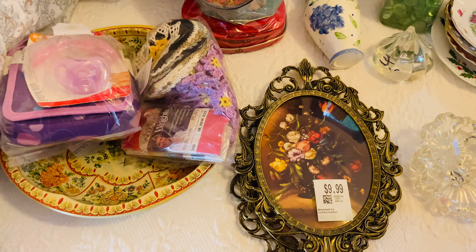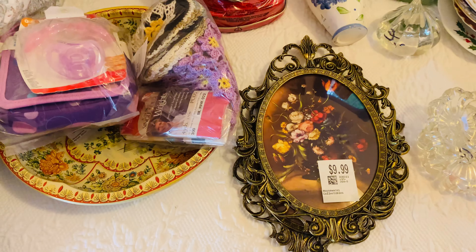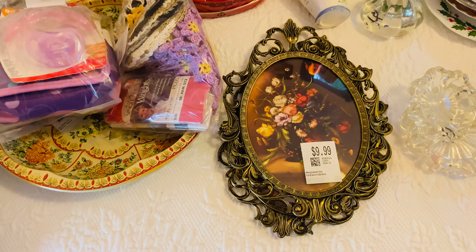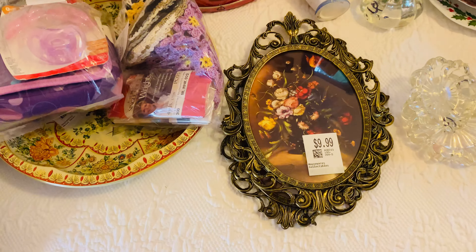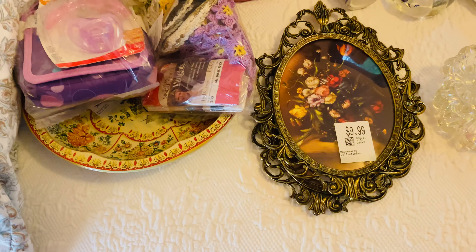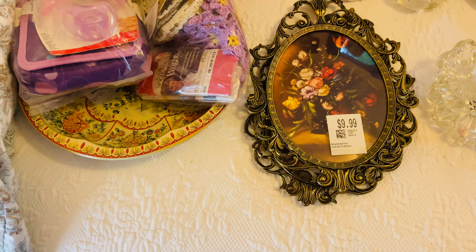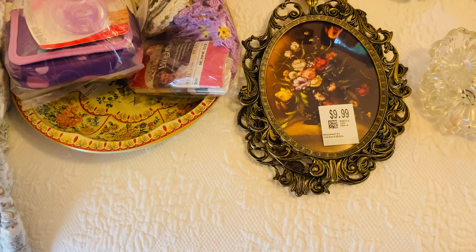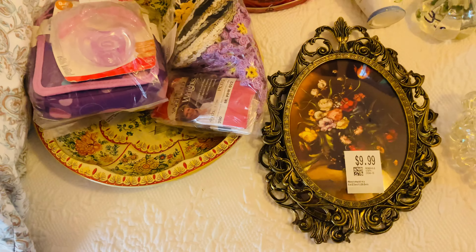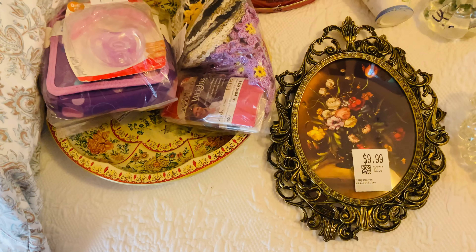Hi everybody, this is Vicki, welcome to my channel. If you are new, thank you for stopping by — I hope you like this video and check out other videos as well. I upload Dollar Tree hauls on Sunday and all other videos on Wednesday. However, due to low viewership, I have been combining my thrift hauls with my Dollar Tree hauls. I show the thrift hauls first, then the Dollar Tree, so if you aren't crazy about what I find at a thrift store, you may skip ahead. For those of you who are subscribers or returning visitors, thank you so much for supporting my channel.